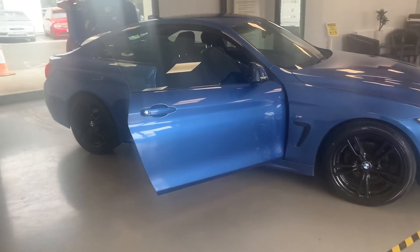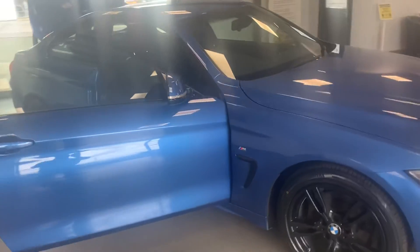It is exceptional. What a lovely colour — Estoril Blue. I'll take you around the car.